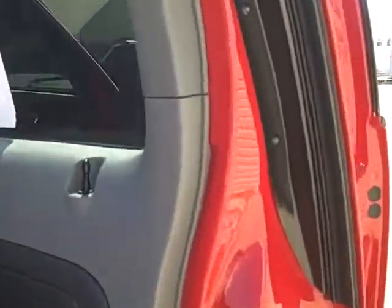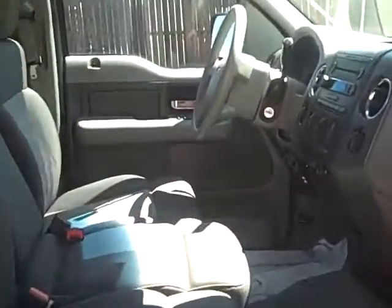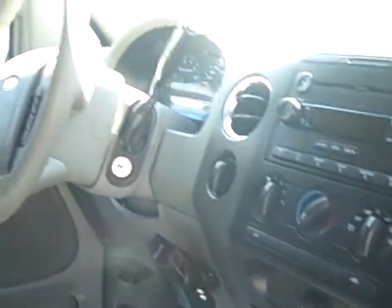This truck does have power windows, locks, and mirrors. Only 64,000 actual miles. There is a Carfax available on our website. The interior is in very nice condition, and a CD player is included.